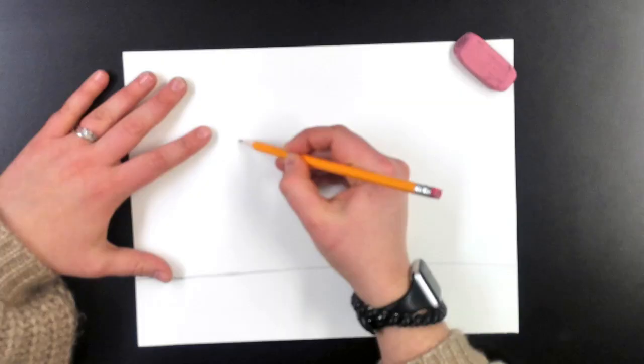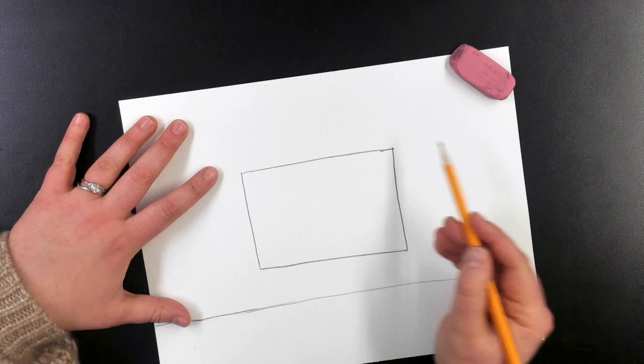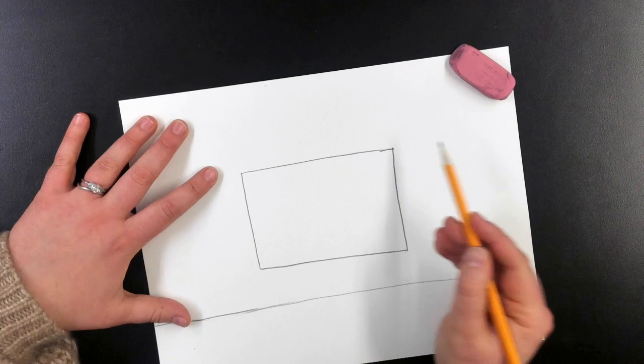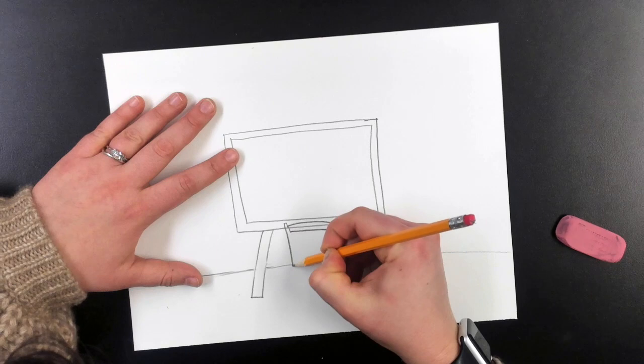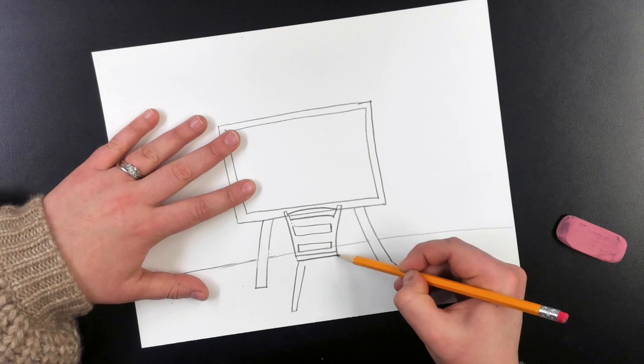We have our paper and it's sideways — horizontal, side to side. We're going to start off with our horizon line, so that line across the bottom. Our easel, which is a rectangle inside of a rectangle, and then two skinny rectangles as the legs. Remember, this is sped up, so pause it whenever you need to. You can go backwards, go forwards, whatever you need to get you through the project.